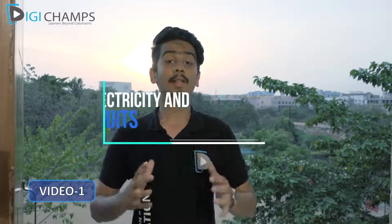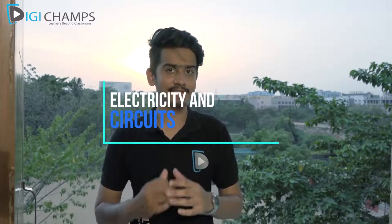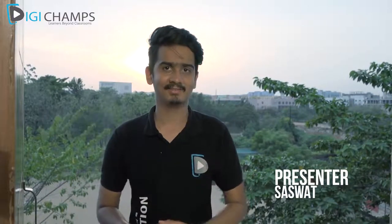Hey there, welcome to another interesting video on Digi Champs! Today I'm going to tell you about something that we use in our everyday life. You saw that when I turned on the switch, the light was on. Now what just happened when I turned it on? How did the light glow? Have you ever thought about how you turn off the lights before going to sleep and turn them on when you return from school in the evening?